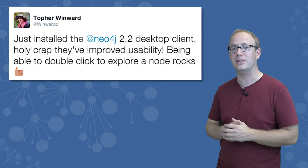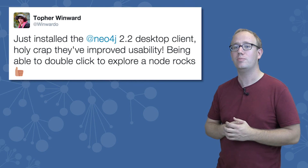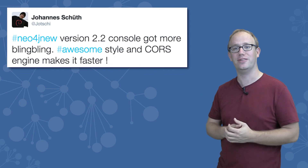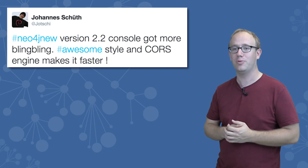We're all about making lives easier, so we've greatly improved the day-to-day usability of Neo4j. We've made Neo4j prettier as well — or rather, the Neo4j browser got bling bling according to Johanna Schuth, and that's a pretty high compliment for Neo4j.